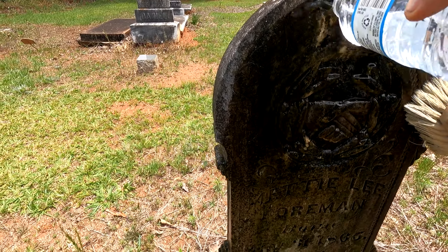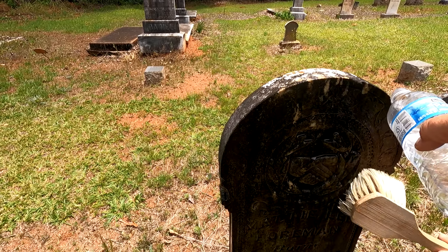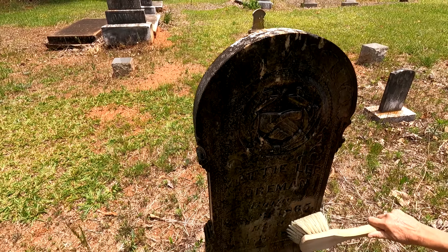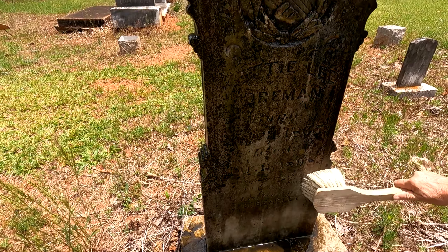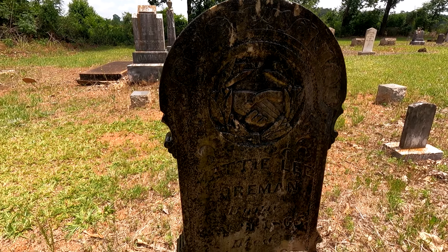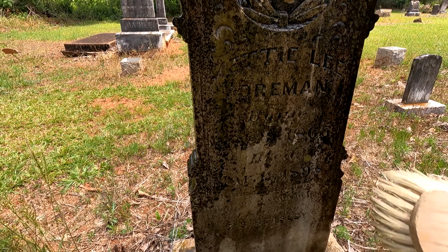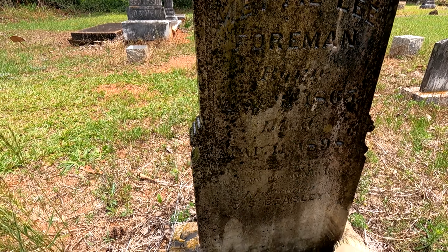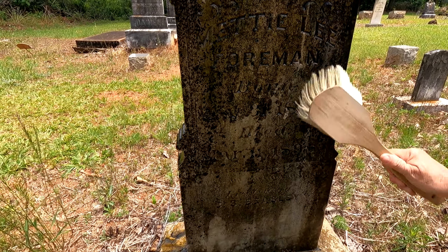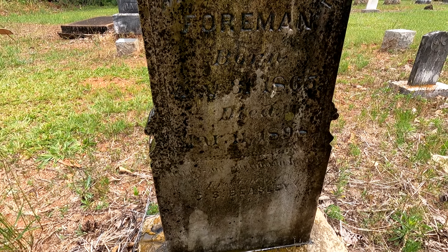That's just regular rainwater — wow, it works pretty good. It doesn't have any chlorine or fluoride or whatever they put in tap water these days. So there's the two hands — one's masculine, one's feminine. Remember that. Mettie — M-E-T-T-I-E — Lee Foreman, born May 31st, looks like 1865.